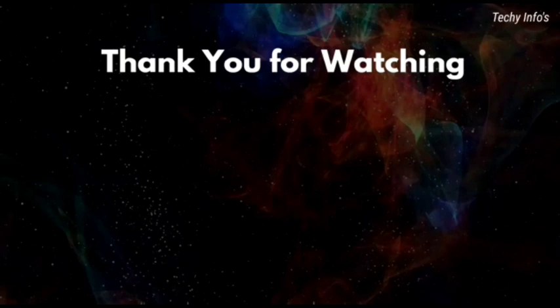If you like this video, kindly subscribe to our channel. This will motivate me to do more videos. Thank you.